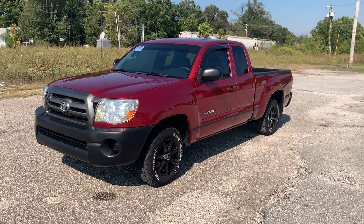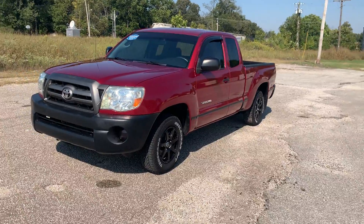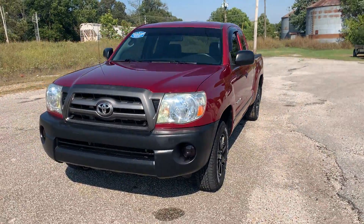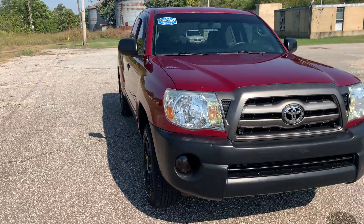Welcome to Beard's Auto Sales. This is our 2008 Toyota Tacoma. This is a four cylinder extended cab. Power windows, power locks, automatic, keyless entry.